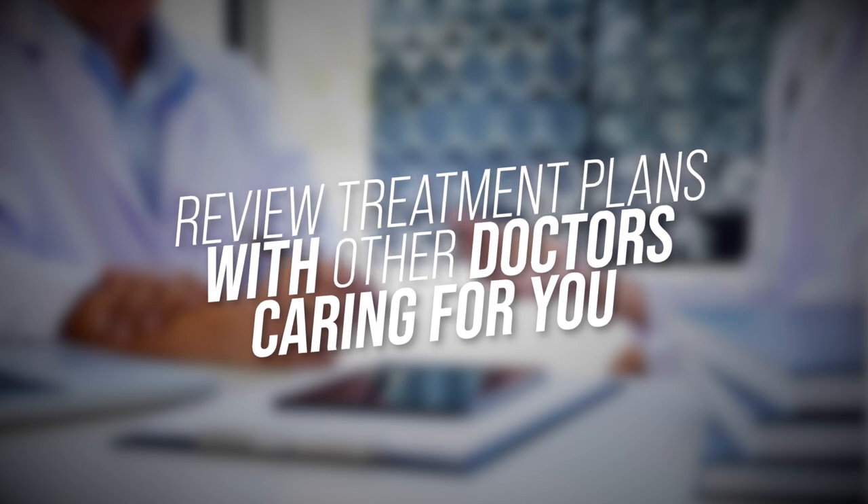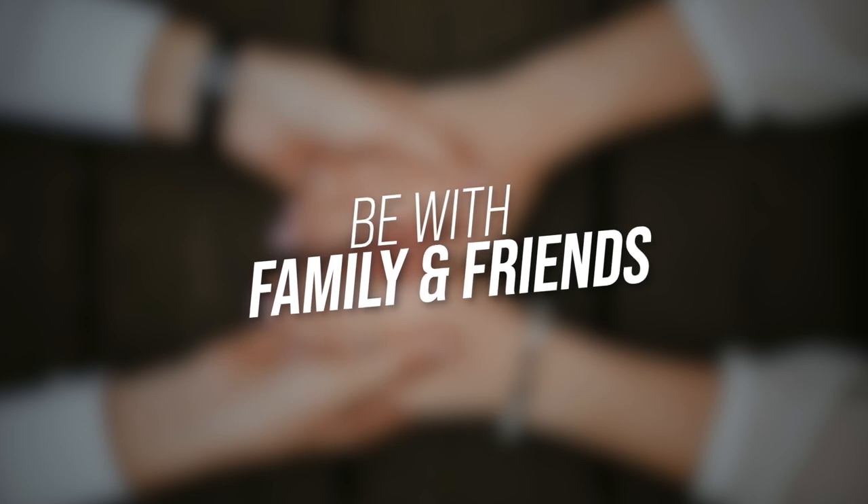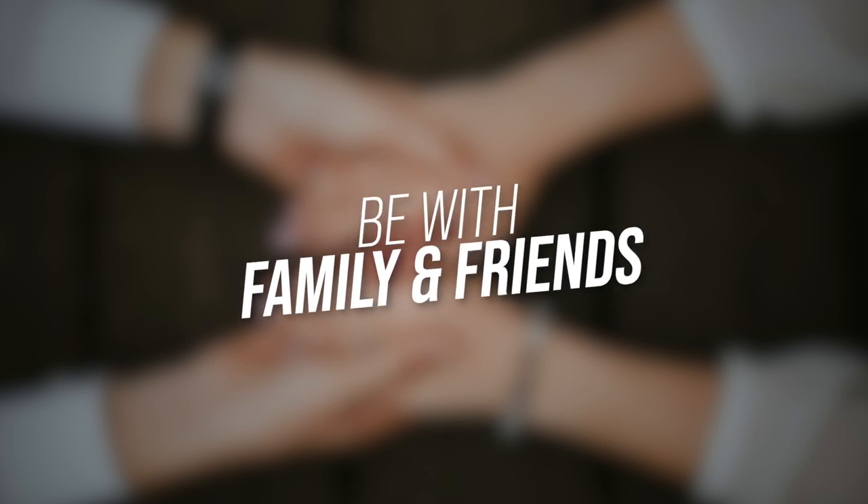Number seven: review treatment plans with other doctors who will be caring for you. In addition to seeing your primary care doctor, if brain surgery is just one step in your care, be sure you understand what other treatments you may require. Brain tumor patients often need additional chemotherapy and radiation, so meeting with your oncologist and radiation oncologist beforehand will help you anticipate the additional care needed. The same applies for patients undergoing surgery for epilepsy, Parkinson's disease, dystonia, or vascular problems such as aneurysms or arteriovenous malformations — you may depend on neurologists, radiologists, and other neurosurgeons for post-operative care. The more comfortable and familiar you feel with everyone treating you, the better your recovery.